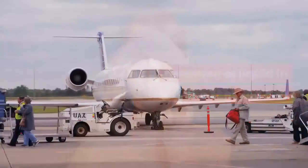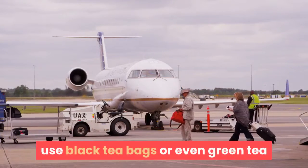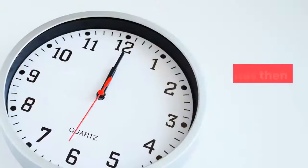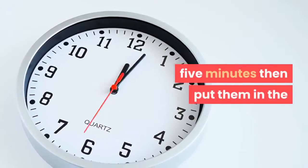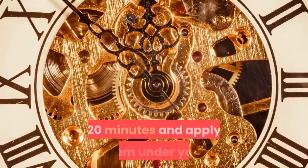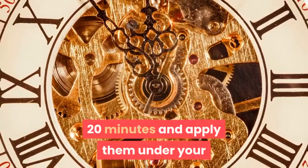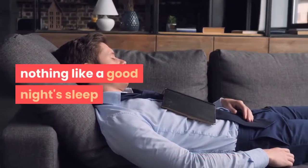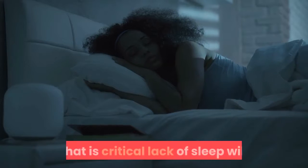You can use black tea bags or even green tea bags. Soak them in hot water for about five minutes, then put them in the refrigerator or freezer for about 15 to 20 minutes, and apply them under your eyes for about 10 to 15 minutes. There's nothing like a good night's sleep — that is critical. Lack of sleep will affect your hormonal balance.